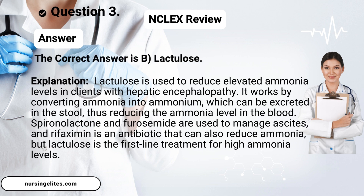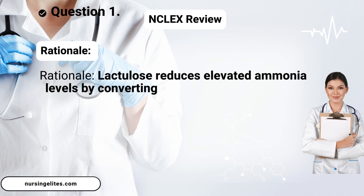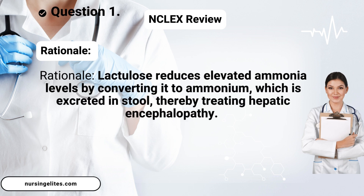The correct answer is B, lactulose. Rationale: Lactulose reduces elevated ammonia levels by converting it to ammonium, which is excreted in stool, thereby treating hepatic encephalopathy.